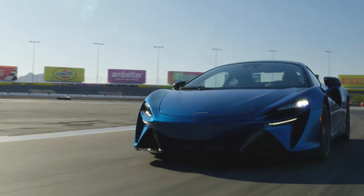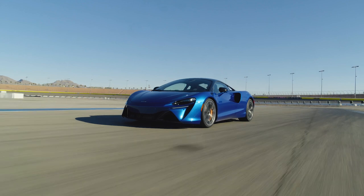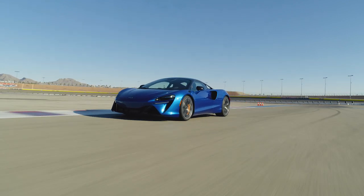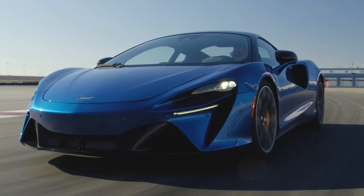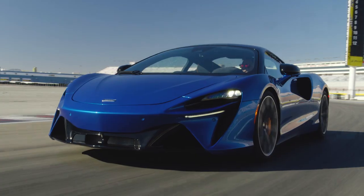Instead, it's rather easy to scrub off speed, tighten up your line, and try again on the next corner. Of course, that feeling of safety does make you sacrifice a little bit of the terror-based thrill found in the 765LT, but the Artura is a sweet little plaything nonetheless, and it is willing to get sideways if you want it to.